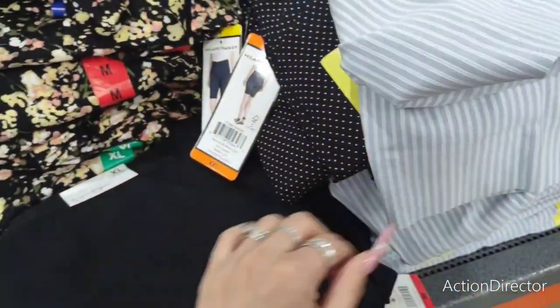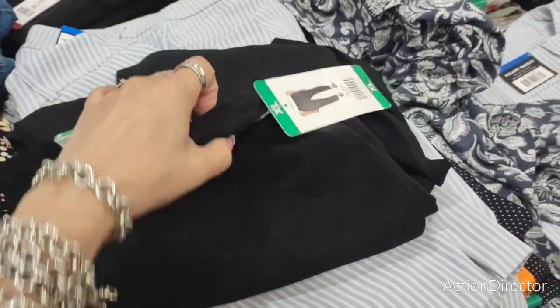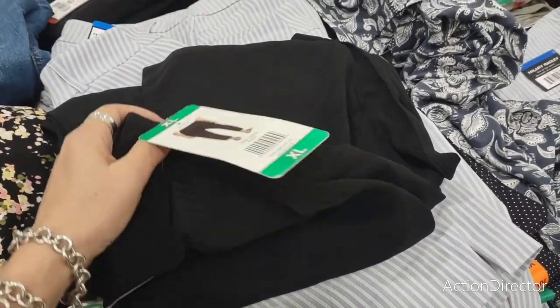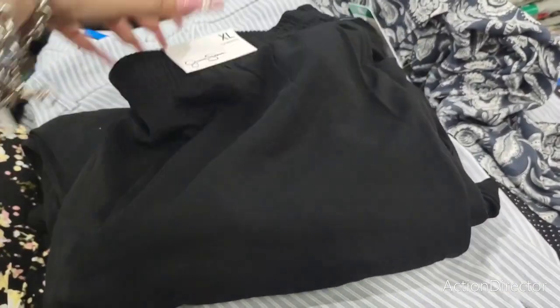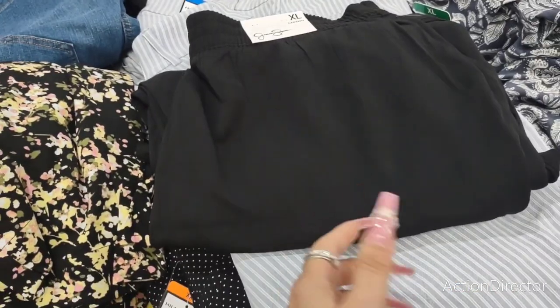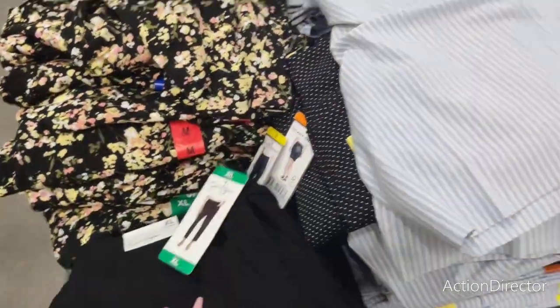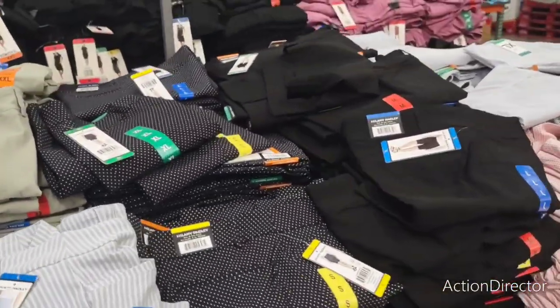Oh, Jessica Simpson — these are like flood pants. They're $13.99. I'm not that crazy about the material because I wear a lot of black and I feel like this would pick up a lot of lint. But yeah, there are some really good deals here at Costco.